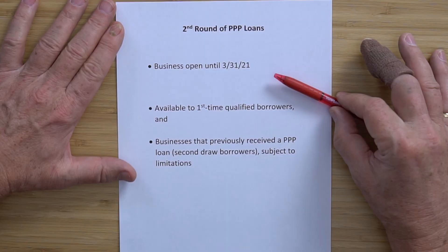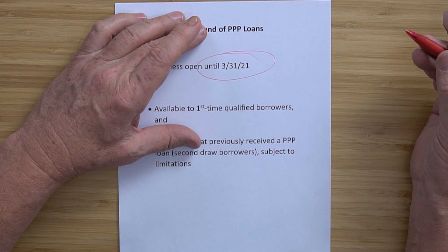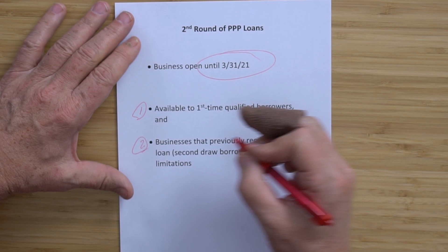That's why there's a whole new population out there. The application is open until March 31st, and there are two potential ways to get the loan. Number one is available to first-time qualified borrowers. If you're a qualified first-time borrower, you're qualified under the PPP1 set of rules.